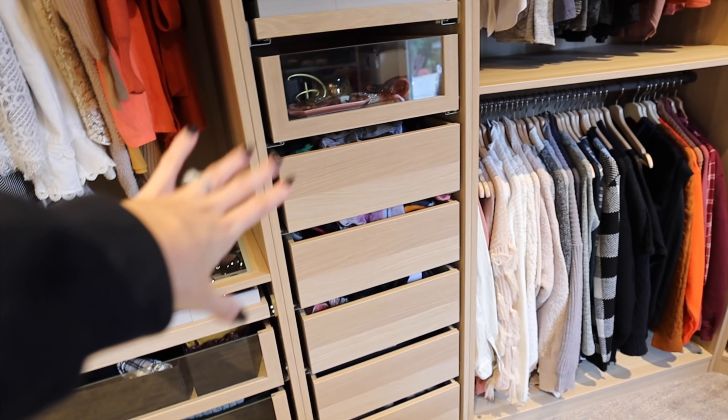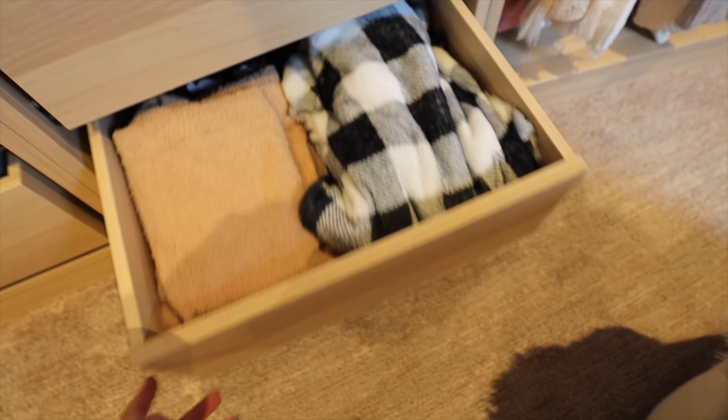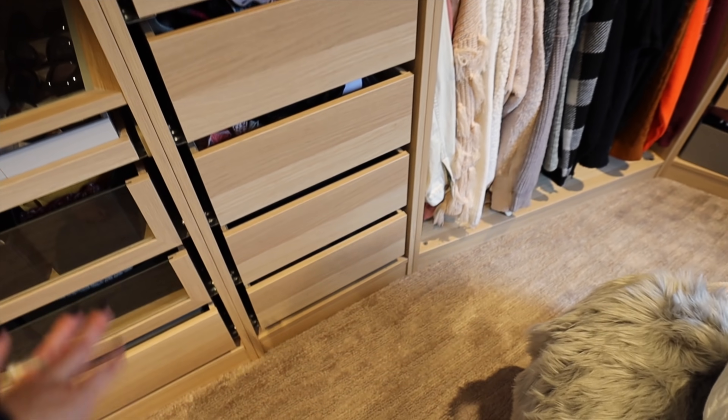These drawers don't have a glass front because it's all the private stuff — so I do undies, socks, bras, and PJs. I keep all my fall PJs accessible and everything has the soft clothes as well.